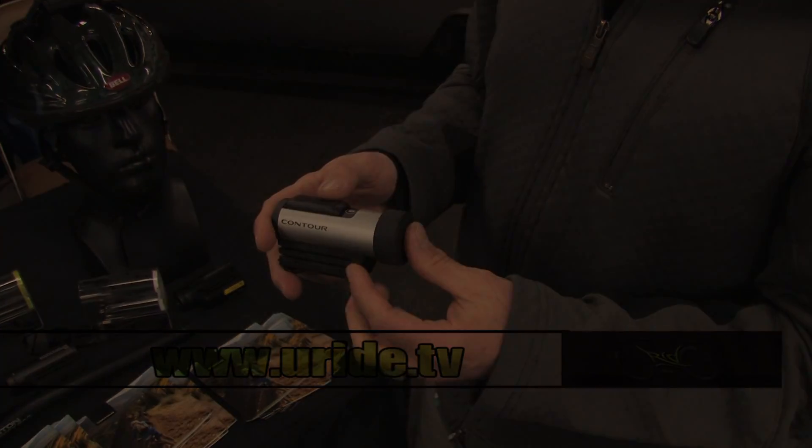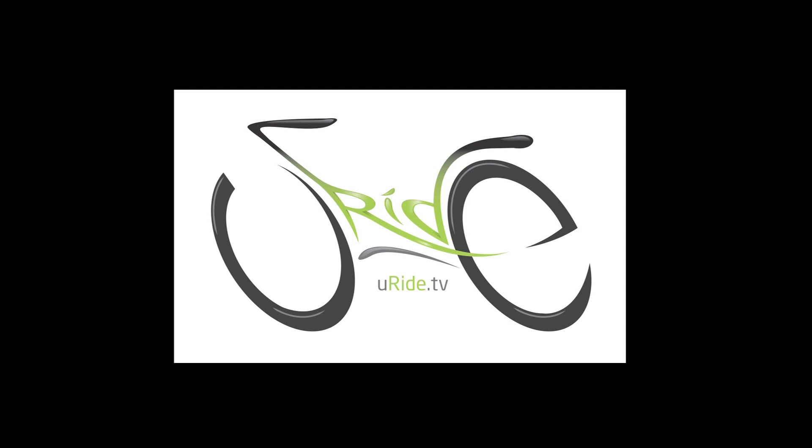Available at your local retailers. Thank you.